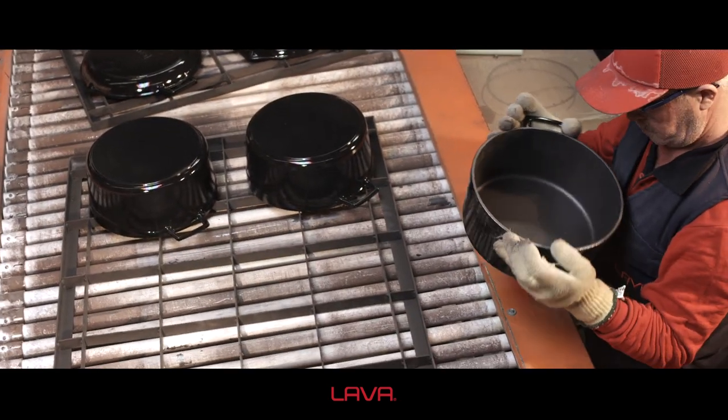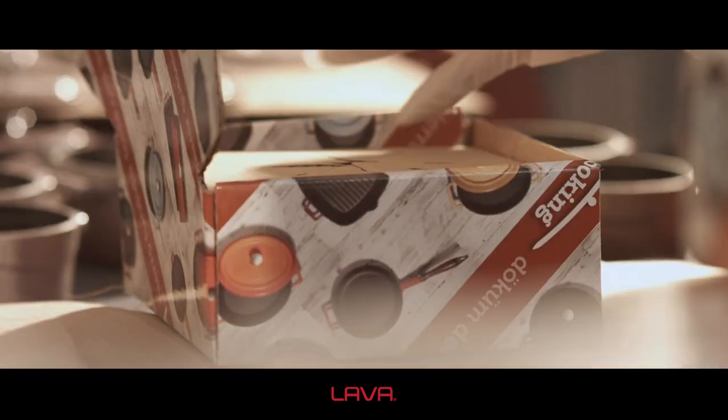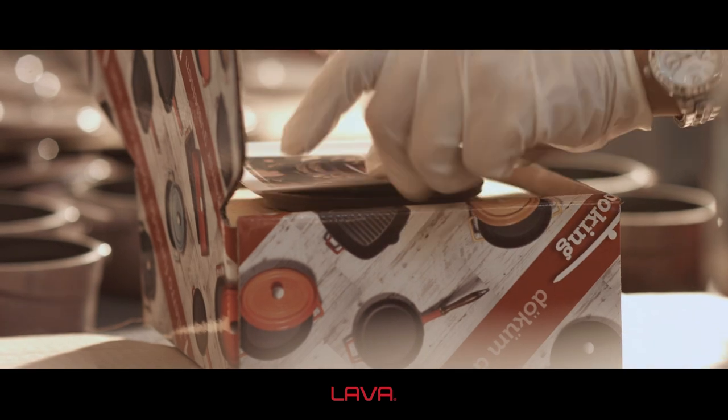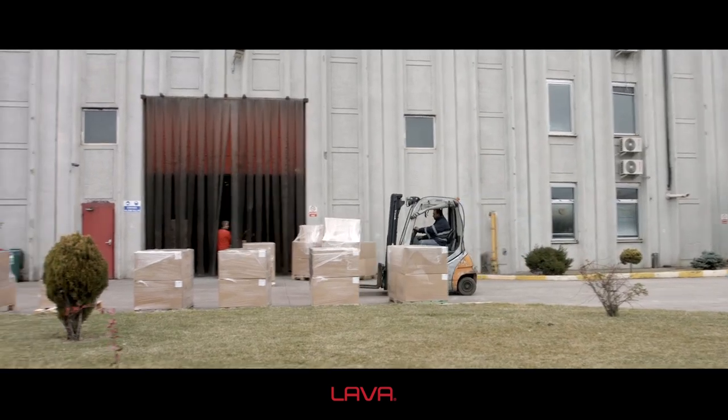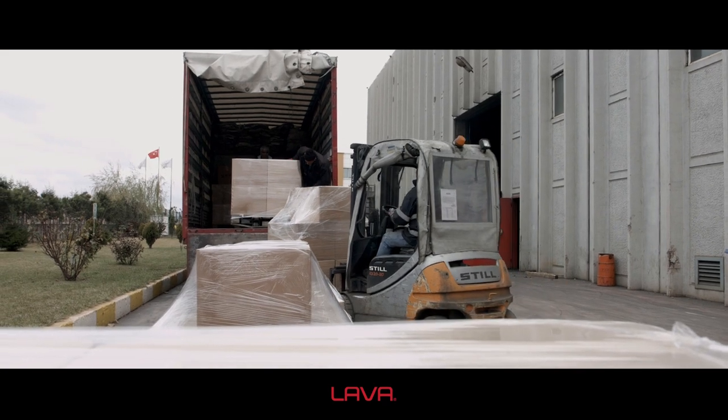Lava holds 90% of the Turkish market with regard to the sales of cast pots, pans and grills, and exports more than 50% of its sales to 100 countries around the world.